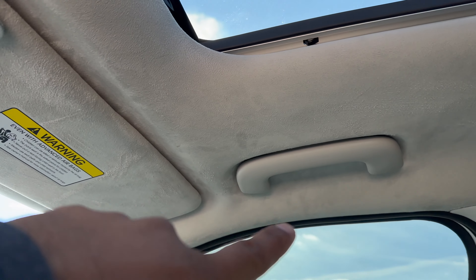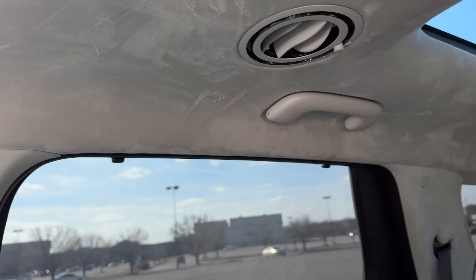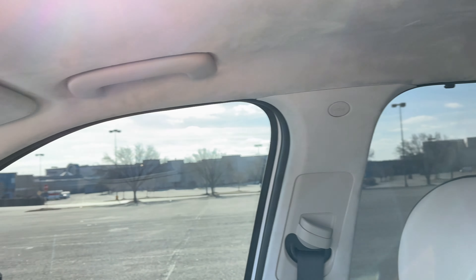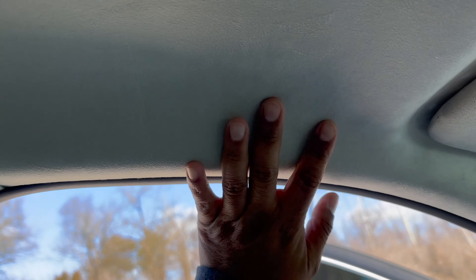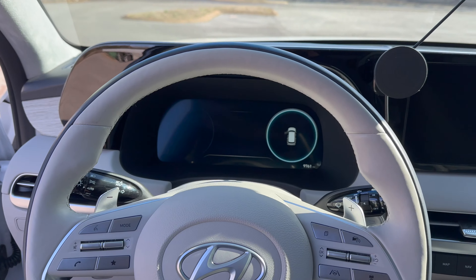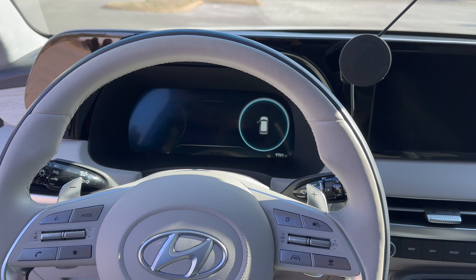Another complaint is the grab handles. Everyone's got those handles except maybe the third row, but that's okay. The one thing I do have to complain about is there's no handle on the driver's side. I need something to hang on to while the Palisade drives itself — you've already got all these driver assist features, so give me a handle to hang on to like a monkey bar.